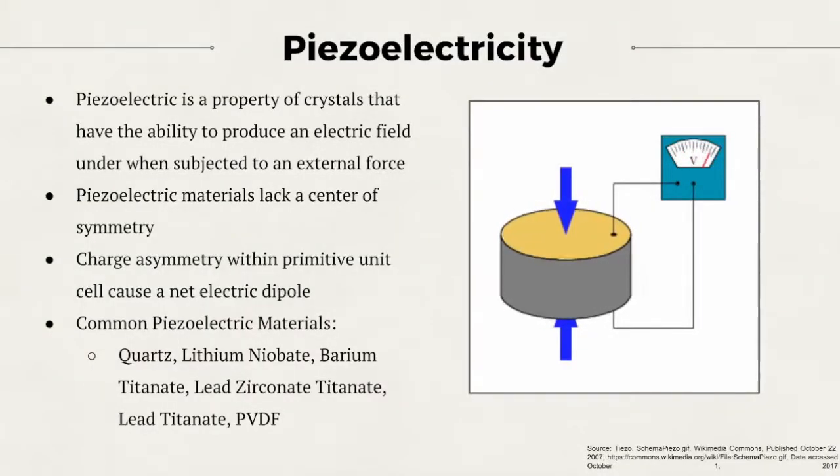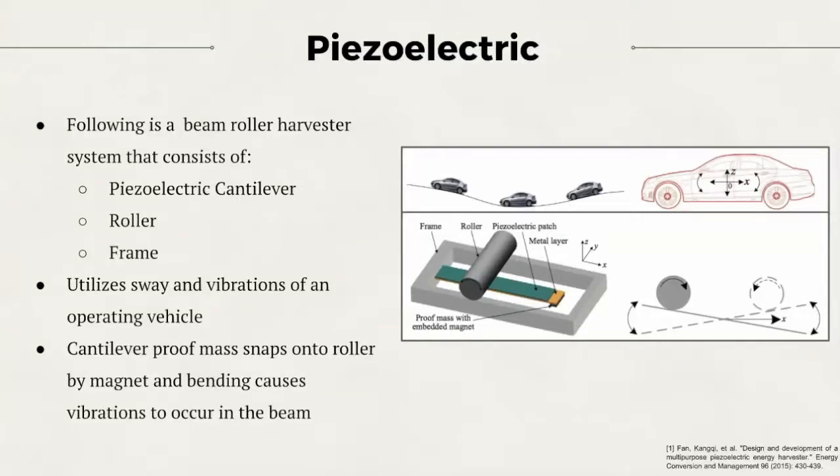Piezoelectric refers to the property behavior of certain crystals that can produce an electric field under an external force, as shown in the figure. The piezoelectric effect applies to crystals that lack a center of symmetry. Below are a few common piezoelectric materials. However, some materials may require treatment to exhibit piezoelectric behavior.